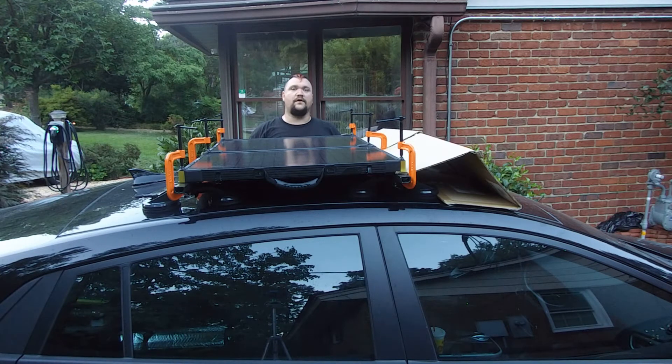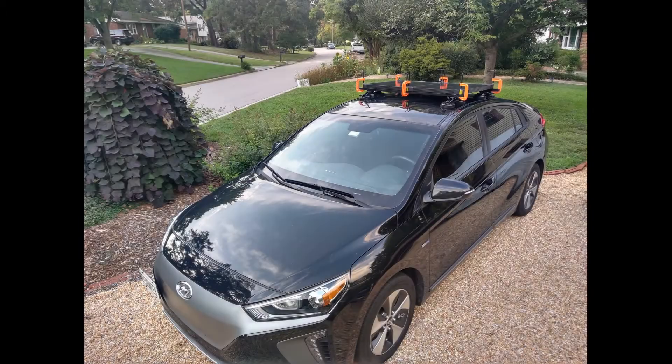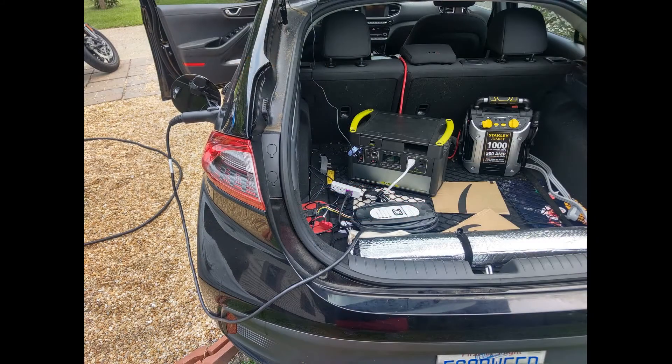So let's talk about what this experiment was really about and what the results were. With the panel stuck on the roof, I needed to deplete the battery so it could fully charge. I got it to 6% by charging the Hyundai with it. Now charging the Hyundai from this battery really heats it up, especially when the ambient air temperature is around 90 degrees Fahrenheit and you're sitting in a black car.